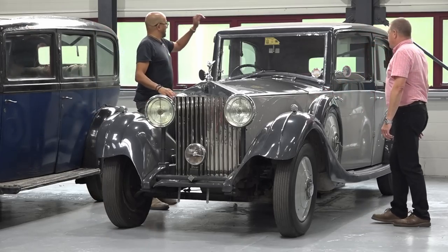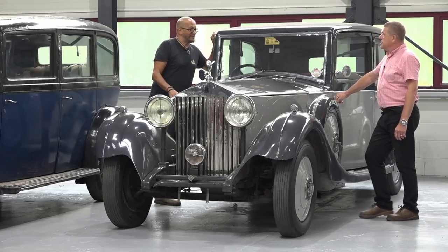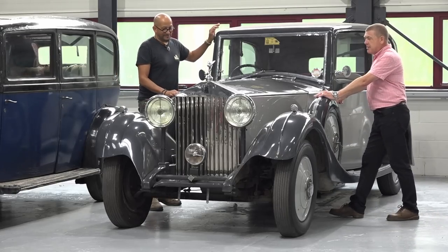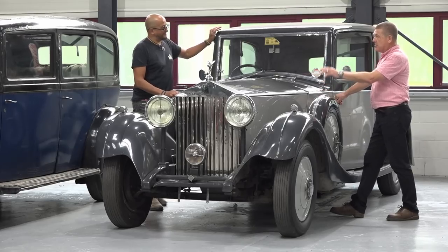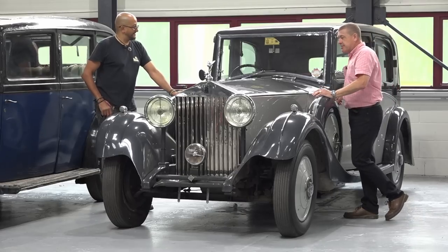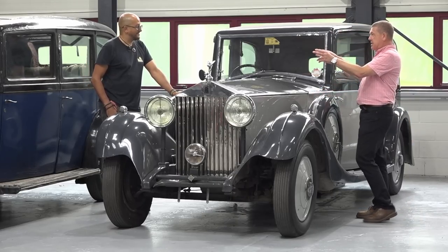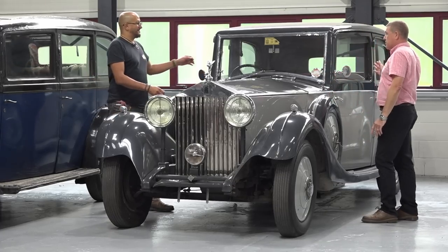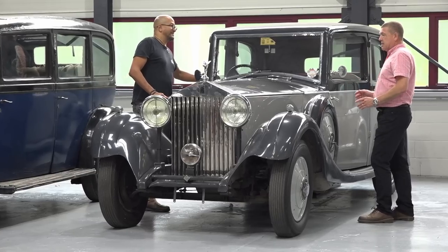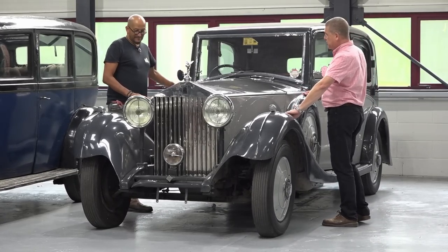So talking of great machines, this Rolls-Royce — again a 20/25, 1934. It's the same D2 mid-series car as that one, again with the Rolls-Royce carburettor on it. This is a Windover's saloon. Unlike that one, which is called a six-light limousine — three windows down each side — this is a standard saloon, so just two side windows.